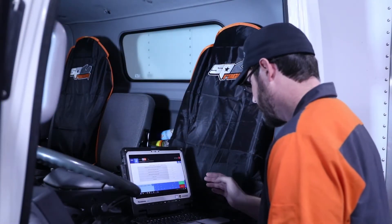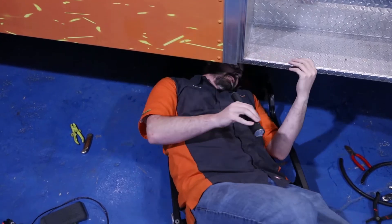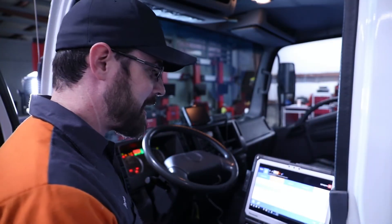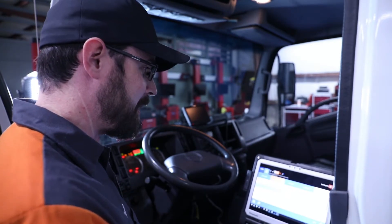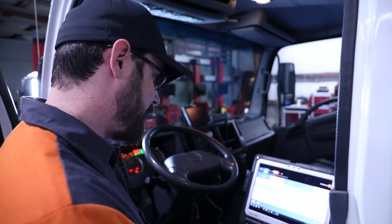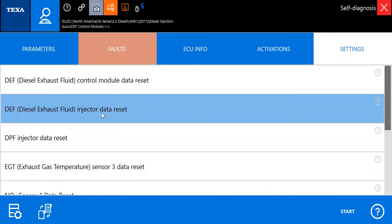Now that we have our new parts installed, I'm going to use my TEXA scan tool to actuate the pump. I want to get some pressure into the system and make sure we don't have any leaks. Let's head to the other side and see if we've got any leaks. We don't see any leaks. Now that we've verified we don't have any DEF fluid leaks in the system, there are a couple of resets we need to do with our TEXA IDC5 scan tool. First, I'm going to do the DEF fluid injector data reset since we put a brand new injector in it.